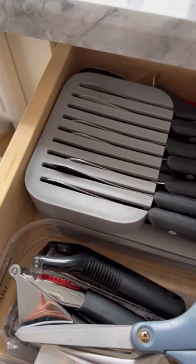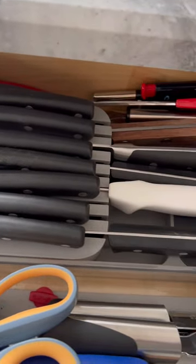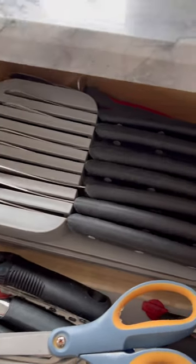And finally, to clear up some counter space in my small kitchen, I replaced my knife block with this knife drawer storage by Joseph Joseph. The top row holds smaller knives and the lower holds larger ones.